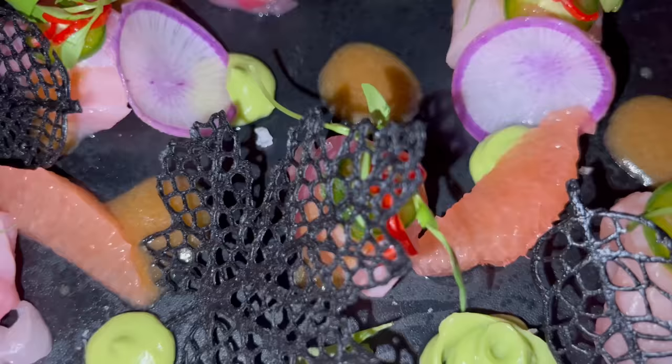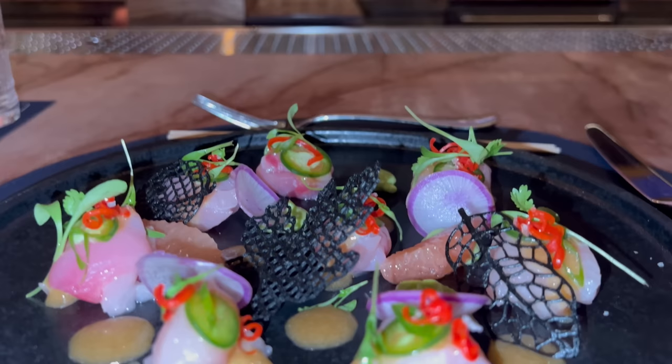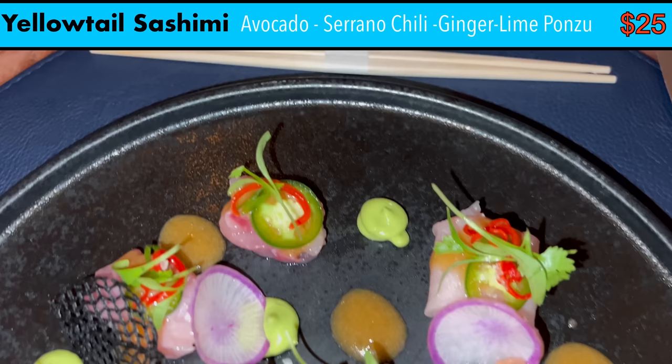Appetizer number two: the yellowtail sashimi. This is one of the most beautiful dishes I've had during my entire trip at Resorts World. It's plated beautifully on black, and the presentation, colors, and arrangement are out of this world. The ingredients were pretty much perfect — avocado, serrano chili, and a ginger lime ponzu. The bartender told me this was their very best appetizer, and I agreed. This is runner-up for dish of the night.